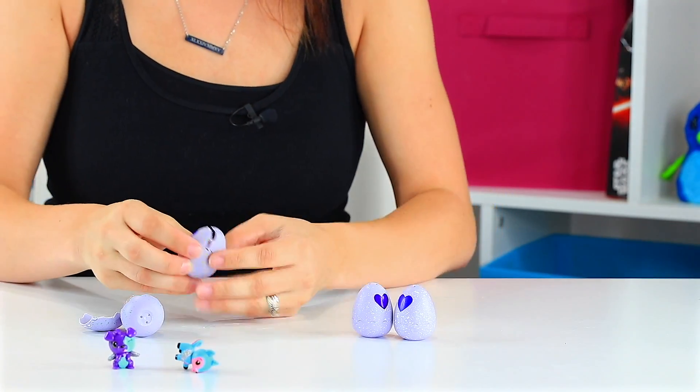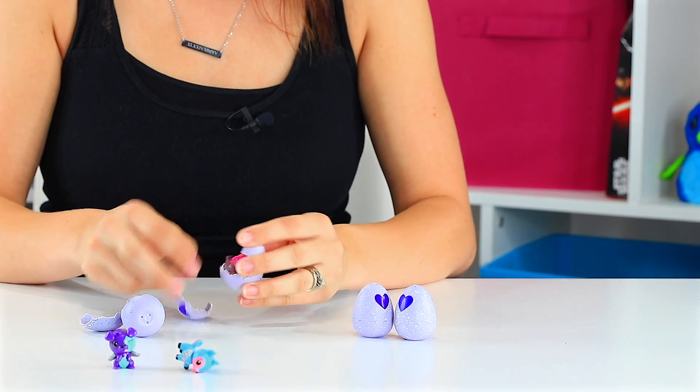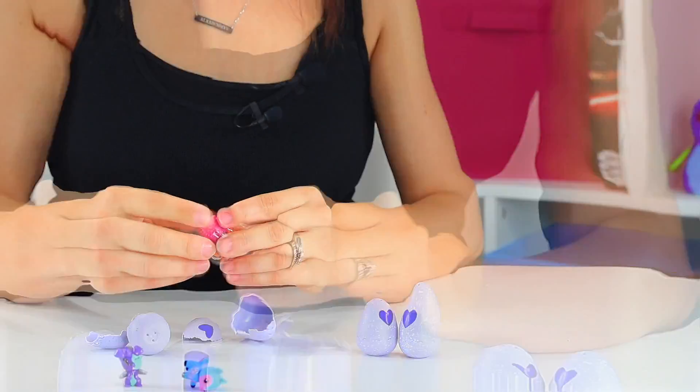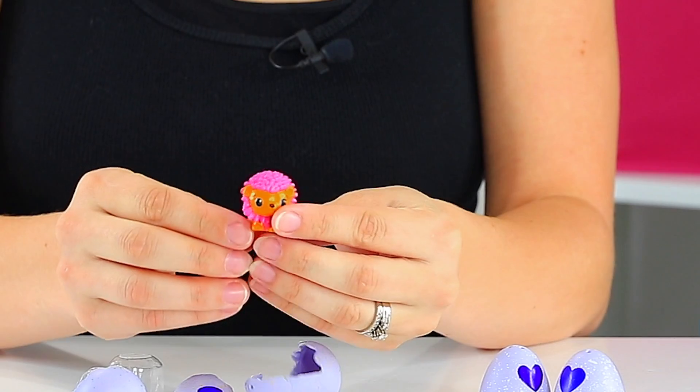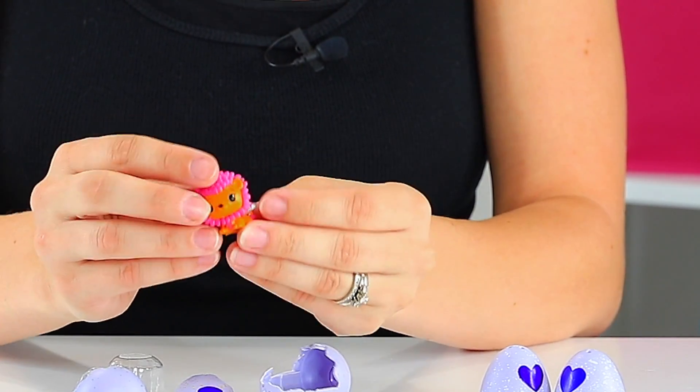Let's do this one now — I'm gonna smush it between the table and my hand this time because it kind of hurt my finger last time. We have a little lion. This one's from the savannah collection and she is also common.